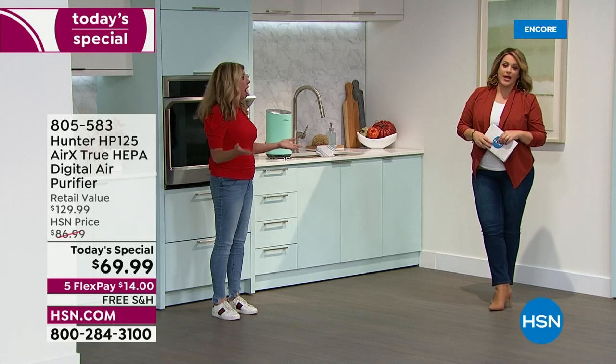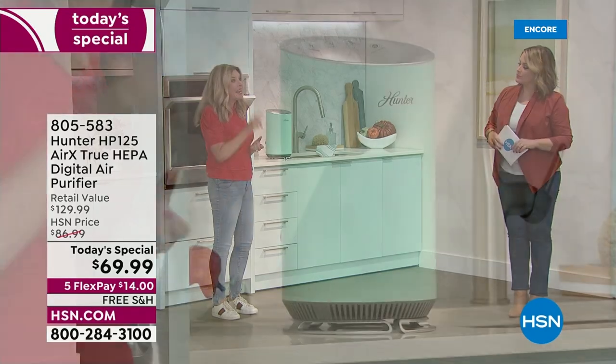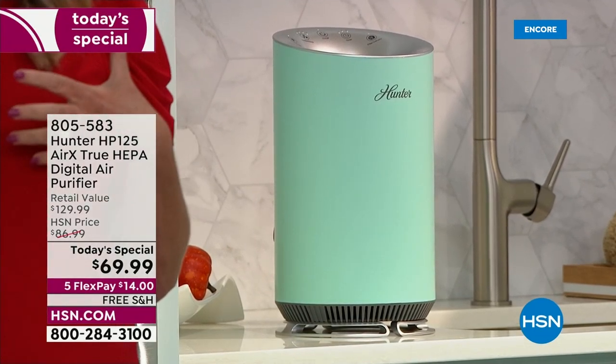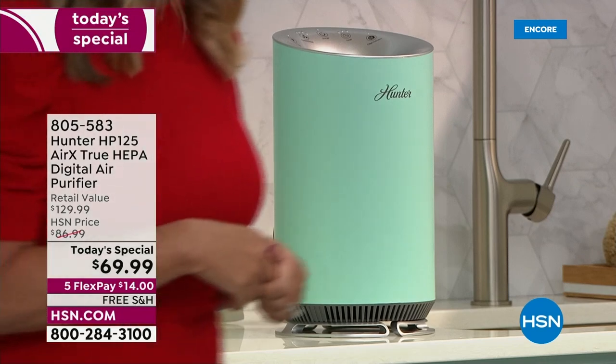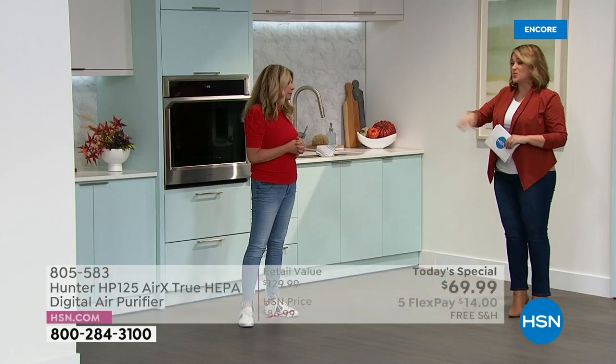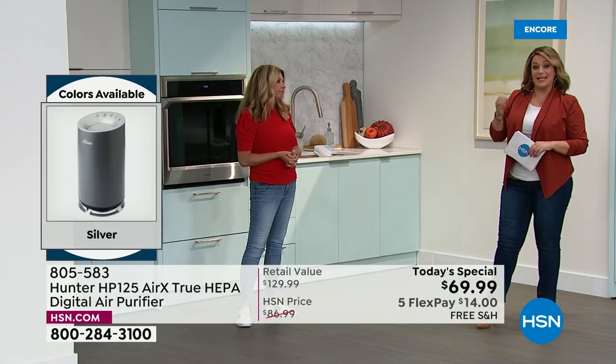I took one of these to the hotel room I'm staying at, and I've got one in my green room. I am more conscious of the air I breathe. It used to be where it was a novelty item — people said 'I don't really need one' — and now it feels like every home needs one.